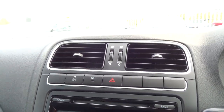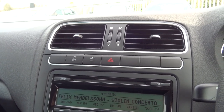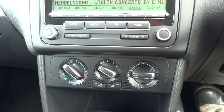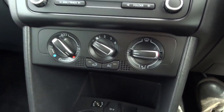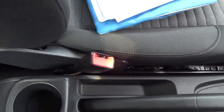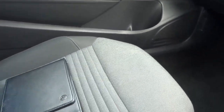Up there we've got traction control — we can switch that off. Heated rear screen, hazard warning lights. Down here we've got the climate control. The car's got air conditioning and a four-speed fan. Down here we've also got an auxiliary port and a 12-volt port, so you can charge your phone. It's a manual car, five speed. Cup holder.